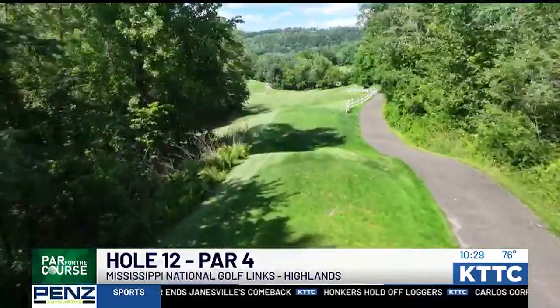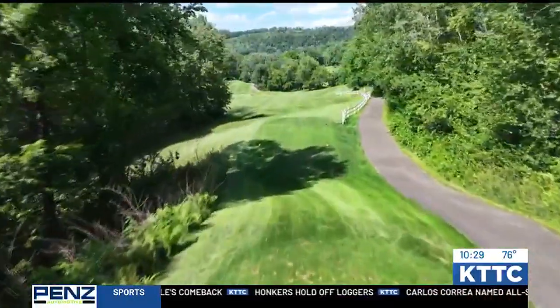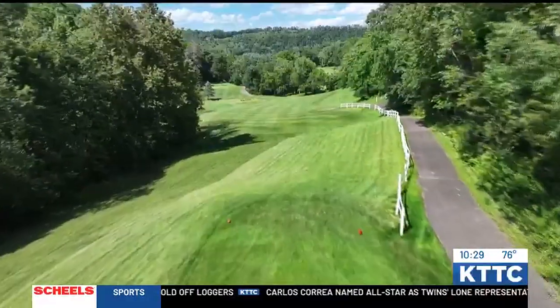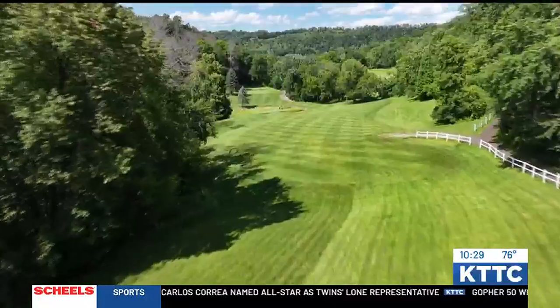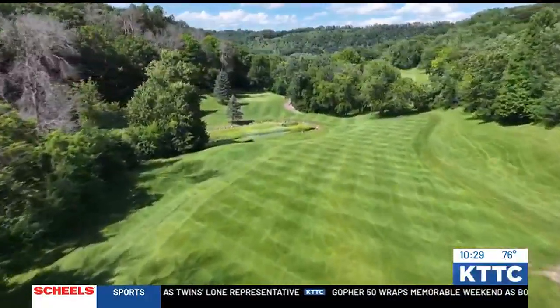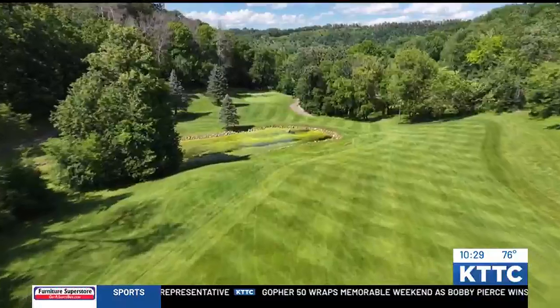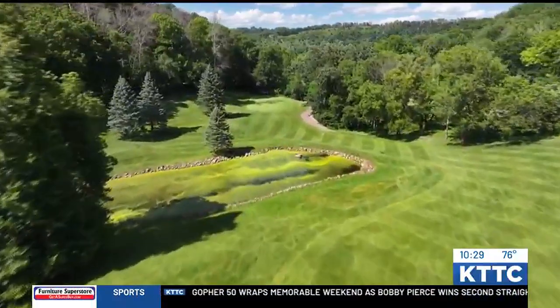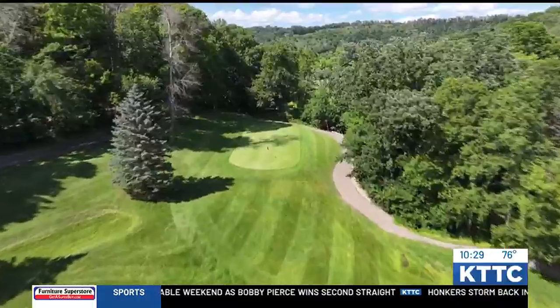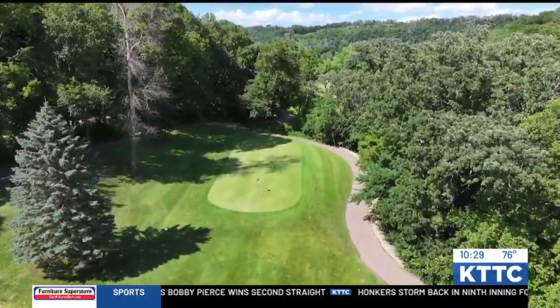So we're at hole 12 on the Highlands here at Mississippi National and it's a shorter hole, a little over 300 yards. You have two options. The first option is take the driver out and try to hit the green, but there is woods and water all around it, which makes it very challenging. Or you can lay up with an iron and then have about a hundred yards in for a second shot to a very narrow and long green. So even though it looks pretty easy on paper, it can be challenging.